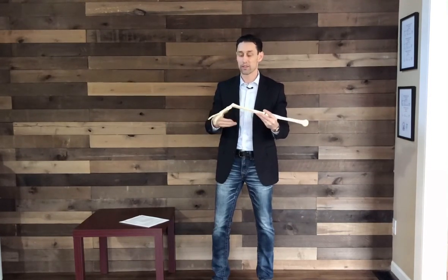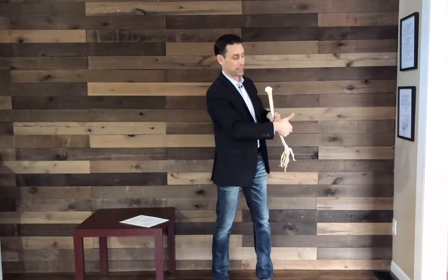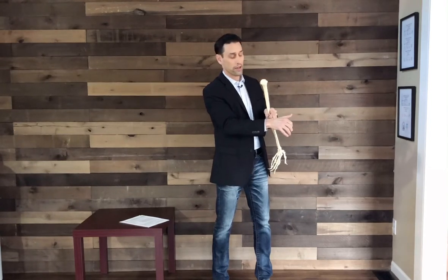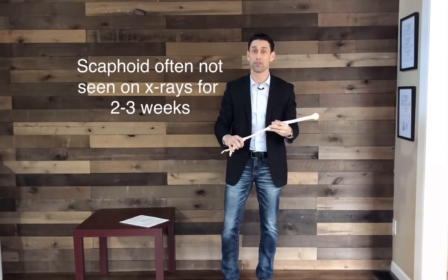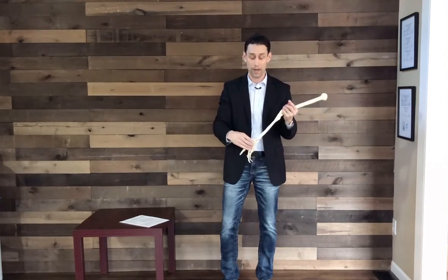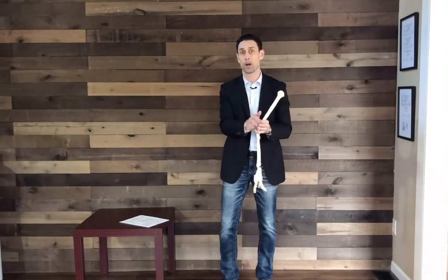Another thing that happens involves the small bones in the hand — the scaphoid bone especially, which sits right up against the radius. You can make what's called the anatomical snuff box here where the tendons pop up; tenderness there can indicate a scaphoid injury. If that scaphoid bone is broken and you get x-rays, it sometimes doesn't show up for two to three weeks after the fall and will only appear on MRI. If there's significant swelling and bruising and the bone is displaced, it's really important to get that diagnosed right away to receive appropriate surgery or intervention.